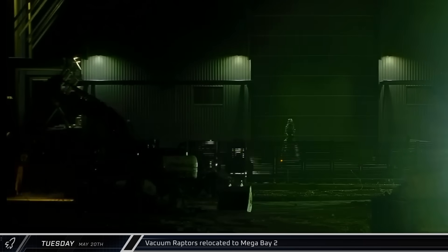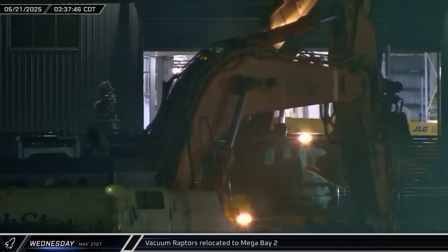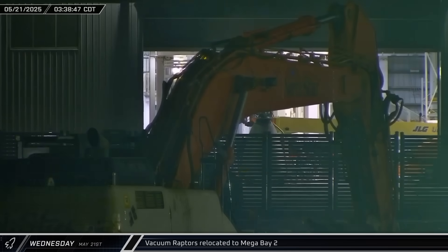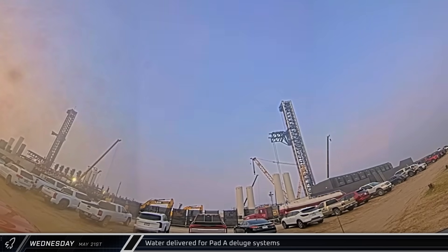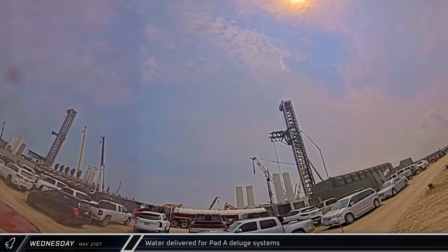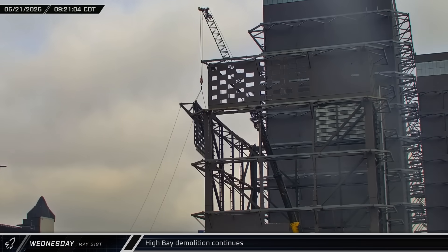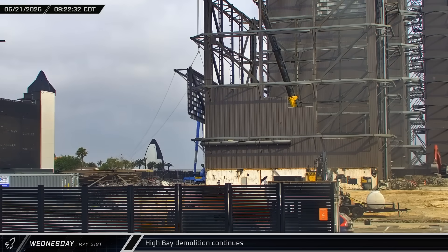Overnight, two vacuum Raptors were moved into Mega Bay 2 from the Raptor's Nest on the backside of the booster bay, presumably for installation on Ship 36, indicating that SpaceX is gearing up for the vehicle's static fire campaign. Wednesday saw a steady stream of water deliveries to the launch complex as SpaceX looks to load up the deluge farm at Pad A in preparation for the upcoming Flight 9. Closer to Highway 4, another section of High Bay wall was lowered to the ground as demolition of the building continues at a steady pace.